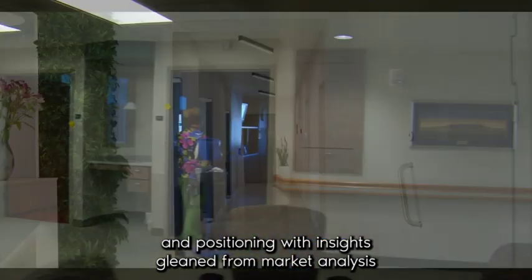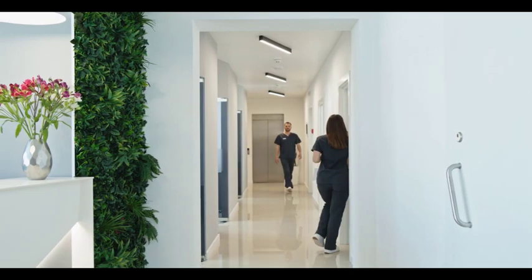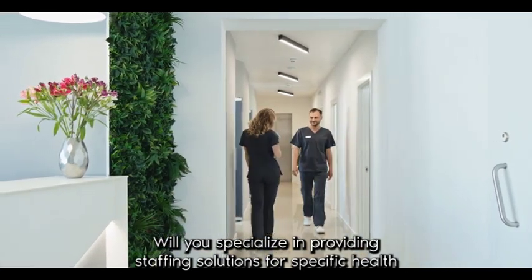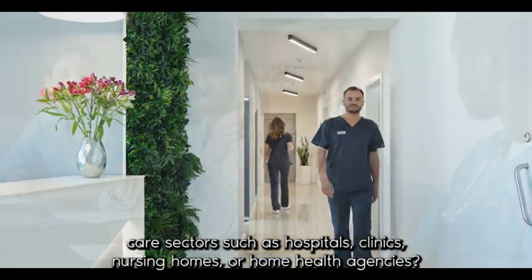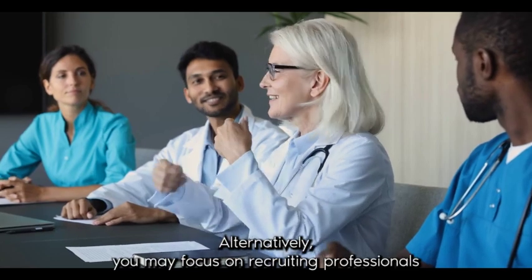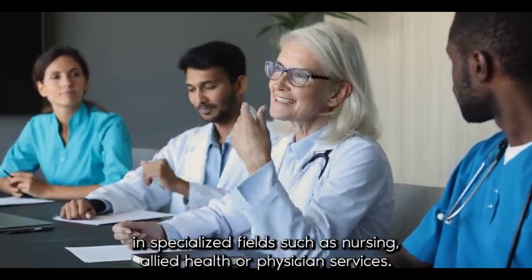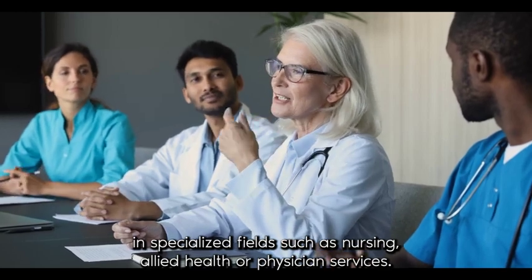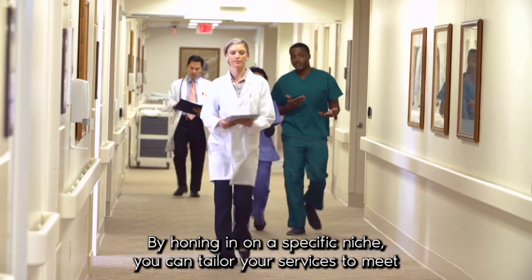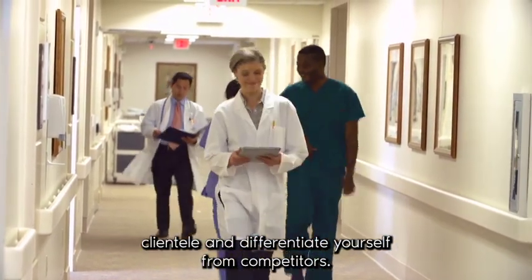With insights gleaned from market analysis, define your niche within the healthcare staffing industry. Will you specialize in providing staffing solutions for specific healthcare sectors such as hospitals, clinics, nursing homes, or home health agencies? Alternatively, you may focus on recruiting professionals in specialized fields such as nursing, allied health, or physician services. By honing in on a specific niche, you can tailor your services to meet the unique needs of your target clientele and differentiate yourself from competitors.